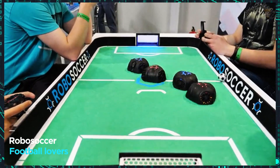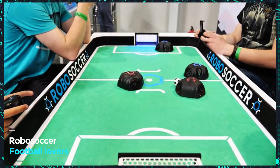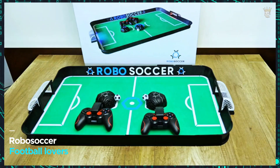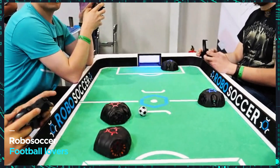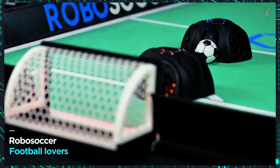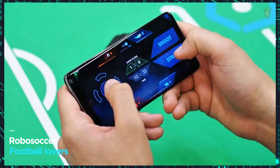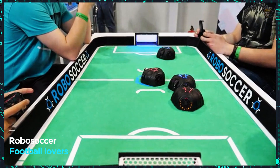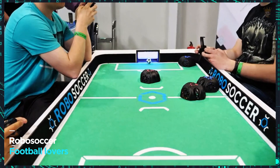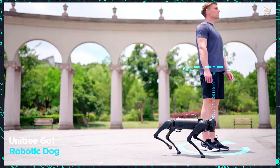Revolutionizing table football — introducing RoboSoccer. The future is here and goes by the name RoboSoccer. Imagine robots that dribble, shoot, defend, and even celebrate goals like real players. This technological marvel, created by Polish developers, offers four hours of pure adrenaline with a single charge, and you can control everything via gamepad or smartphone. The complete kit, with a foldable field and four robots, costs $265 for a futuristic experience in the comfort of your home.